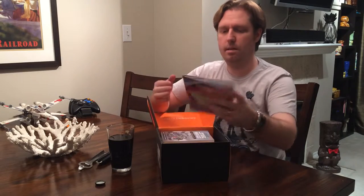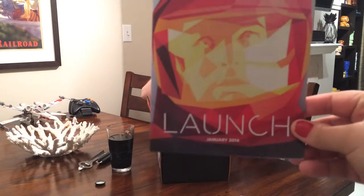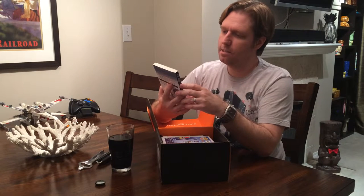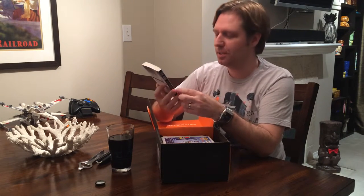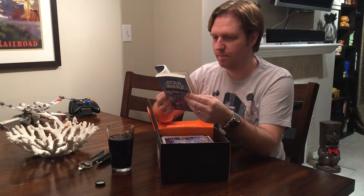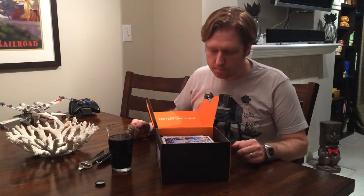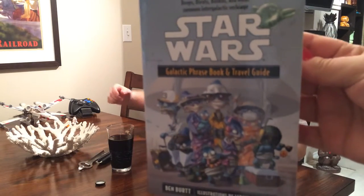Let's look at the book — they always give you a cool book. This month is called Launch. Oh, this is awesome — this is a Star Wars Galactic Phrase Book and Travel Guide. That's pretty awesome. We were just saying we needed one of those. I'll look through that a little more and then pass it over.